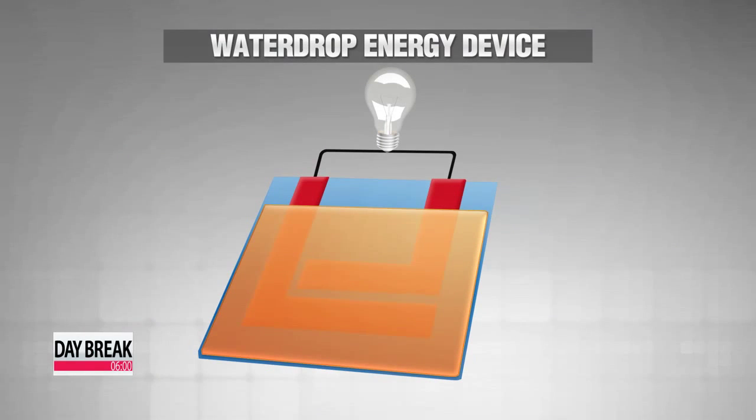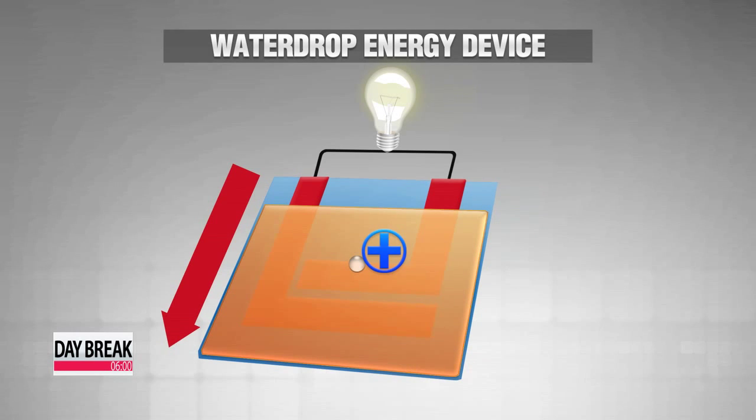The secret is in a new advanced energy device that turns moving droplets into electric power. It alters the electrical characteristic of water drops, which makes the electrons inside move suddenly, generating electricity.